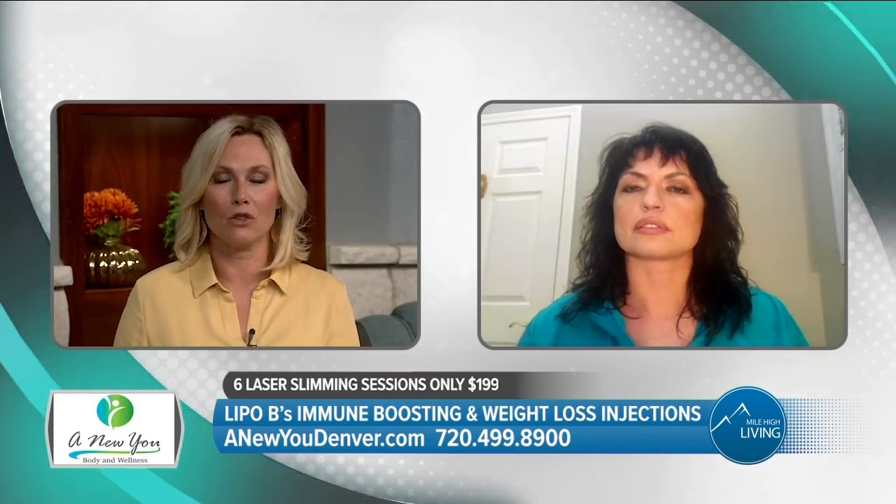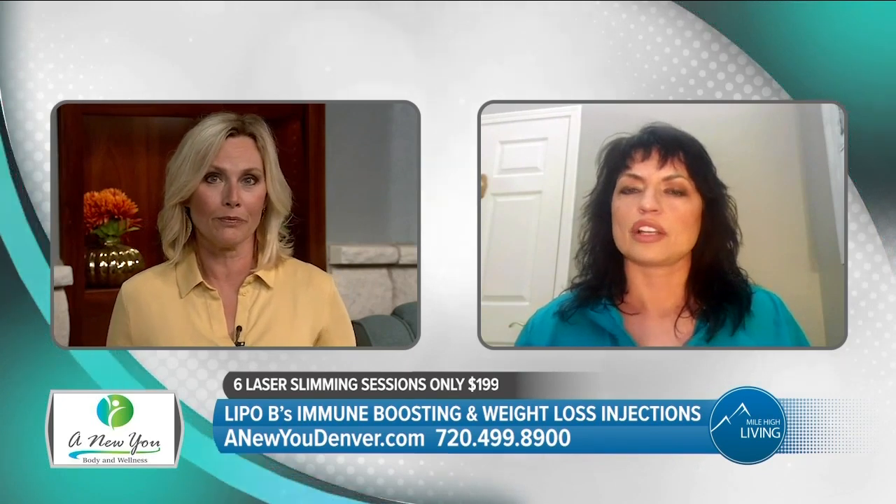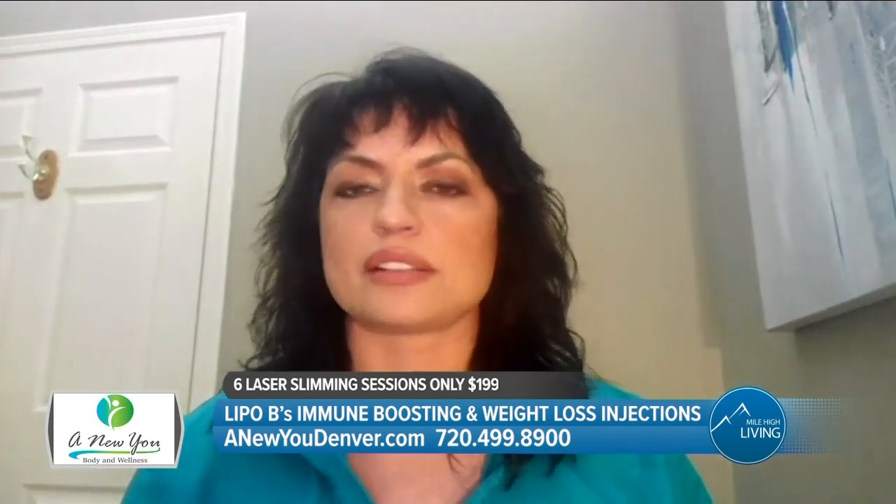Do you have to be a certain age or need to lose a specific amount of weight to have this work for you? Absolutely not. We help patients from five pounds to a hundred pounds, men and women both. So it's good for everyone.